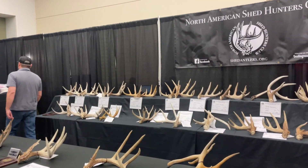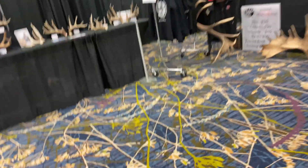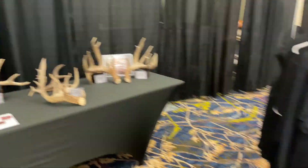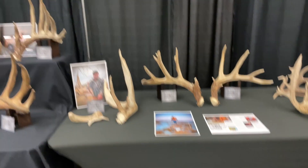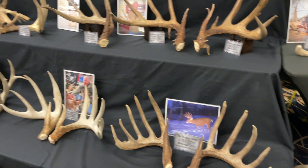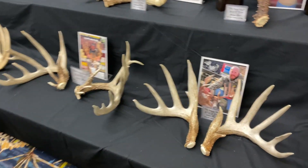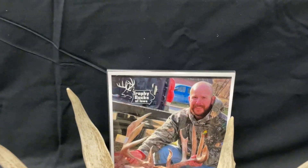There's another 68 inch four. We'll go through the record ones but there are some cool ones here too — a paper shed. That's insane. Steven's sheds — love how Trophy Bucks Iowa is on that one.